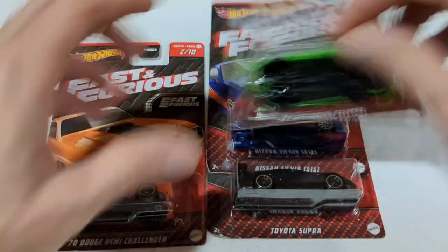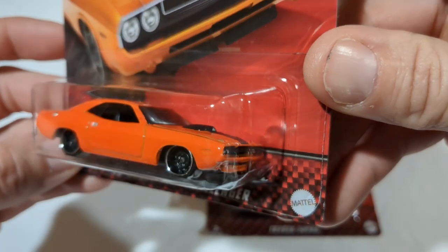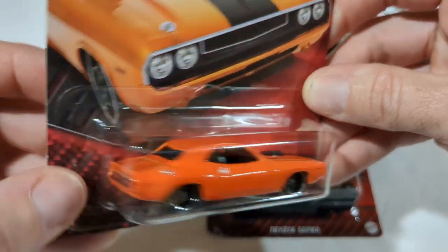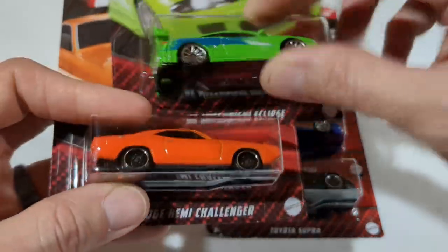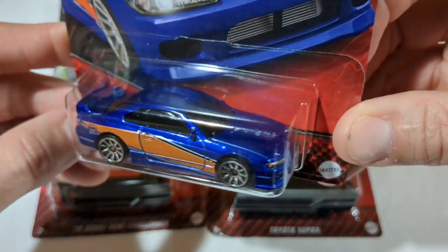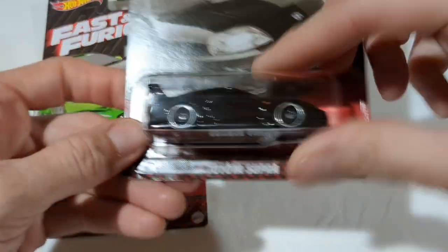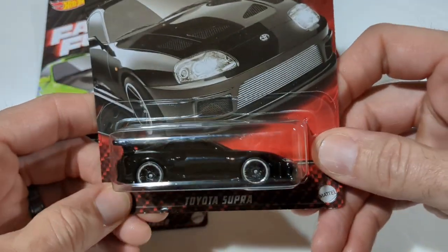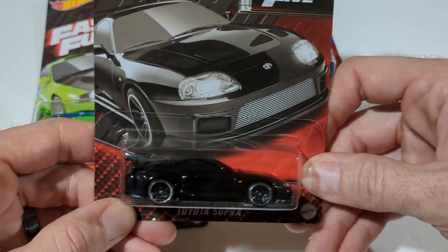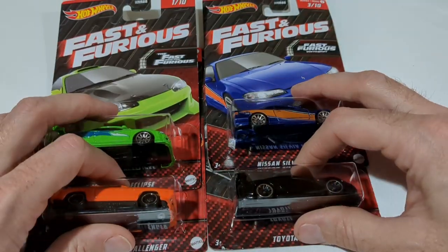You have the '95 Mitsubishi Eclipse, the '70 Dodge Hemi Challenger — I like the Challenger but the casting is a little underwhelming; the car was really cool in the movie and I didn't pick it up on the first run. Then there's the Nissan Silvia S15, super nice casting — the Mona Lisa — I absolutely love this, picked up a few extras to maybe do some customs. And the Toyota Supra — I was on the fence about multiples, but when I went back all the Supras were gone.